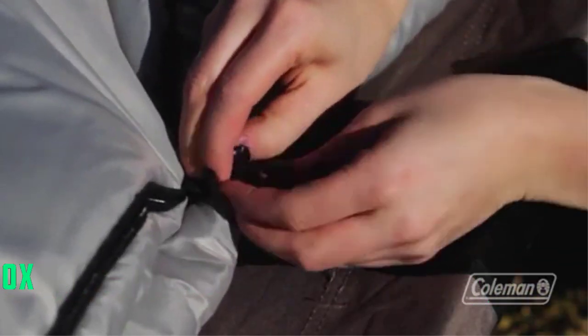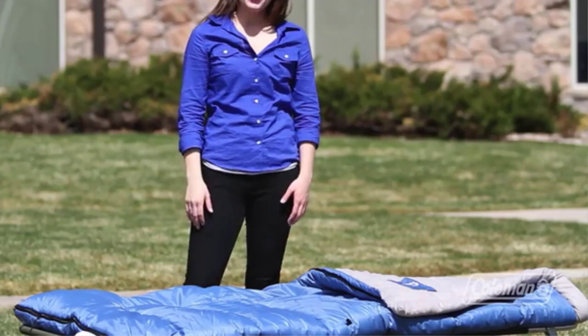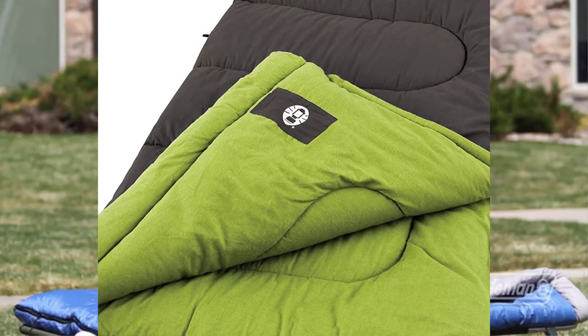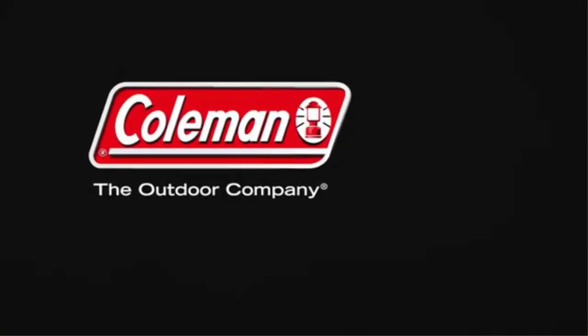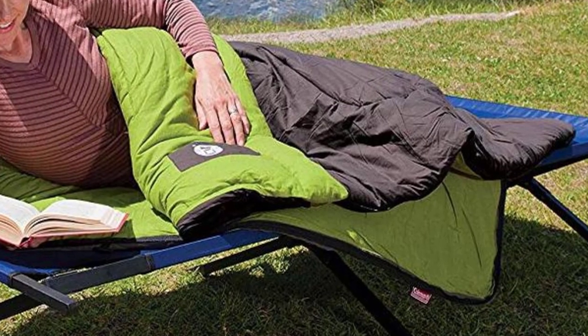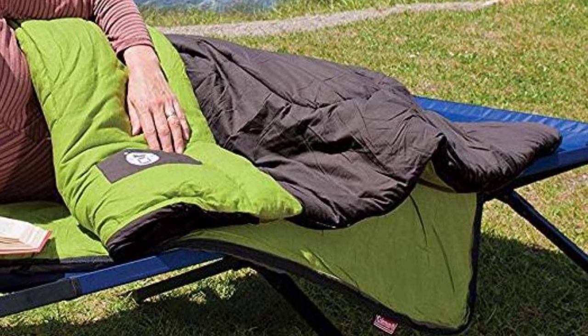Its fiber-lock construction doesn't allow the insulation to shift, which means that you will be using this bag for years with no reduction in its functionality. The practicality of the sleeping bag is uncanny. Its zipper has a no-snag feature that makes it quick and easy to fasten and unfasten the bag with no fabric coming in the way.